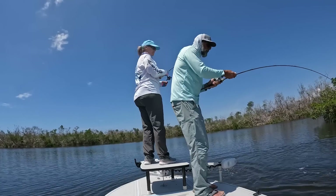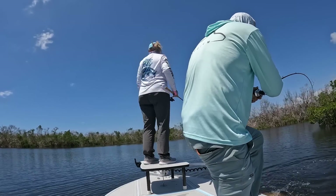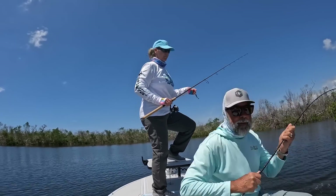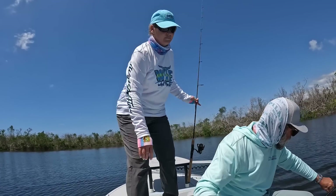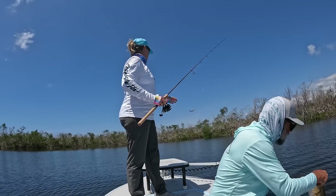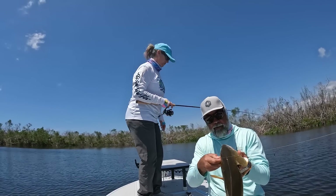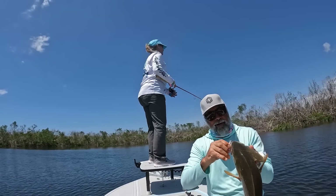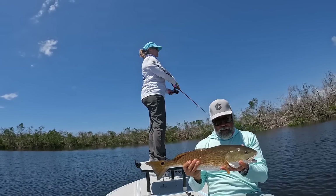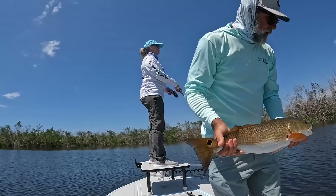That's a nice red, babe. Need some help? I think I got him. You got him? There you go — you got him. That's a good one. A good fish. There you go, bud.